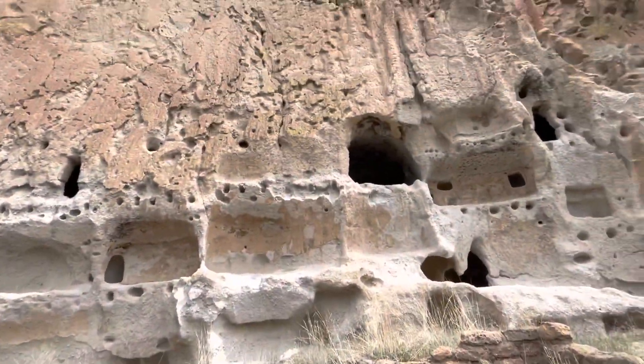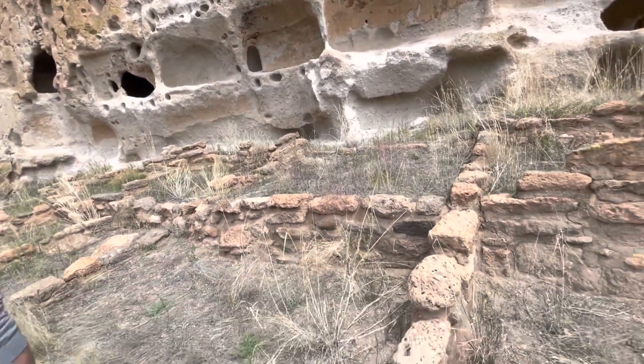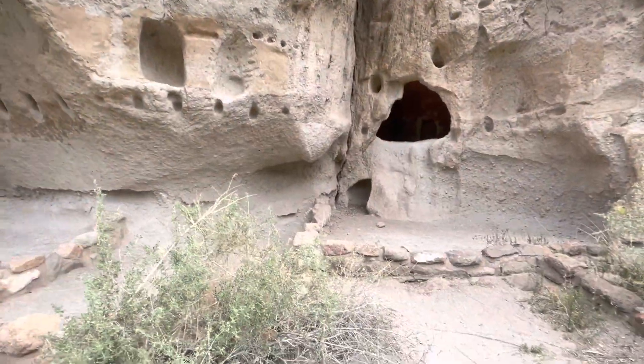The Native American Pueblos would live in there and come right out here and garden. They'd use that as bedrooms and terraces.